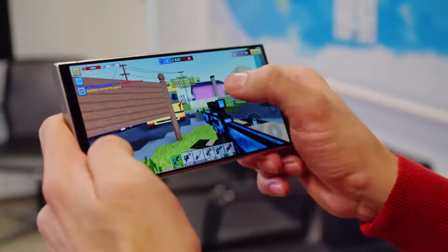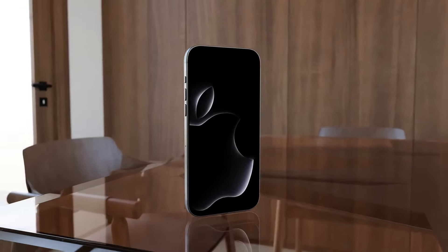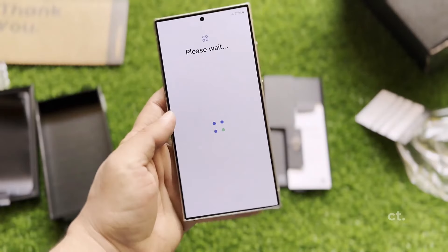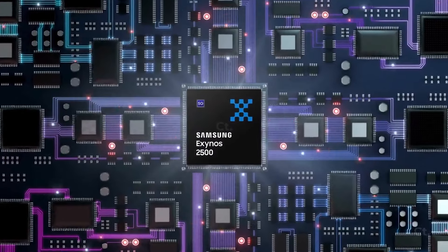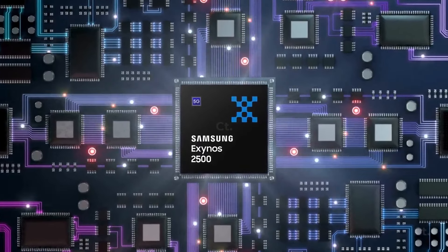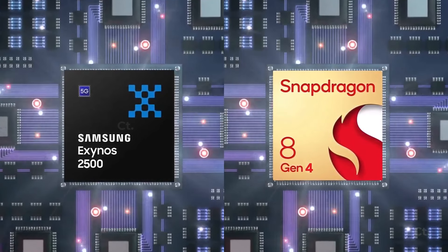While the S25 Ultra receives these upgrades, the iPhone 16 Pro Max won't feature the same advancements, potentially giving Samsung's lineup a significant advantage. Additionally, rumors about Samsung exclusively using Exynos chips for the S25 lineup have been debunked, with the devices set to feature a mix of Exynos and Snapdragon processors as usual.